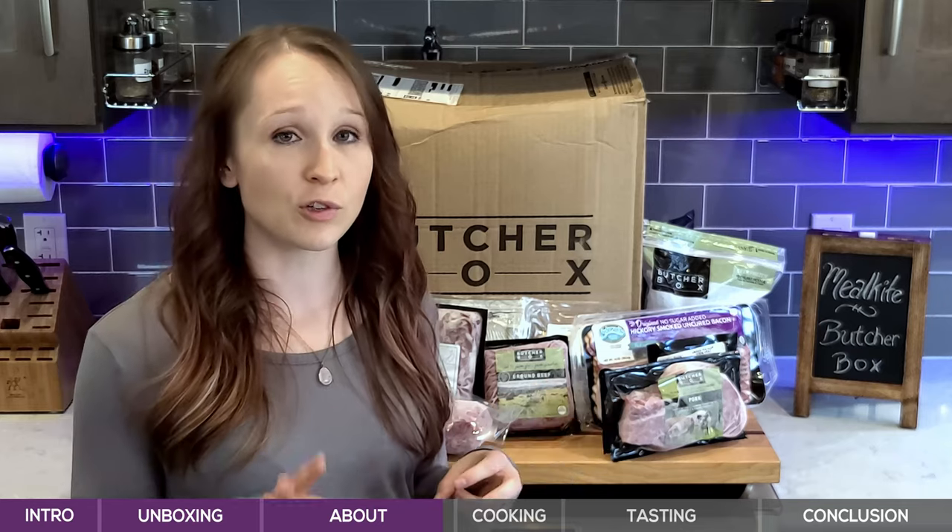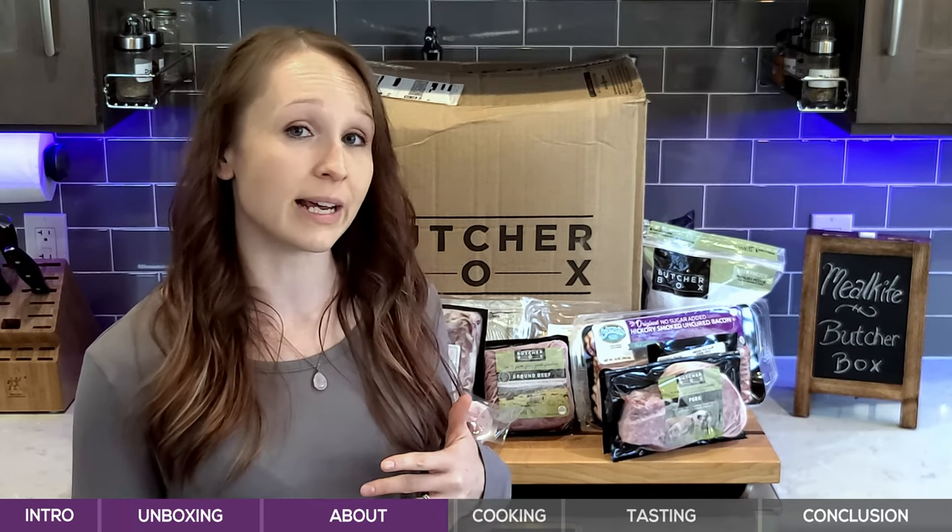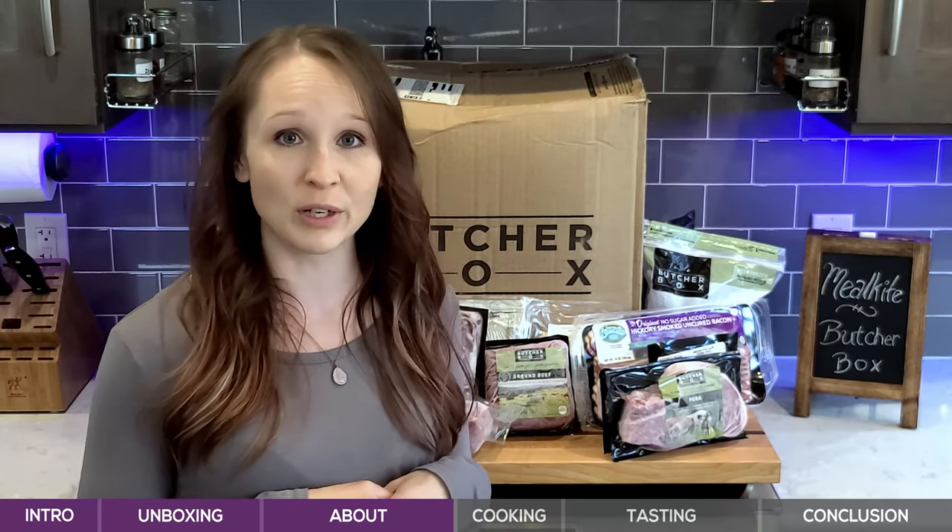We're going to cook one of these cuts — we're actually going to make some pork chops and do a taste test to give you a sense of what to expect when you order.